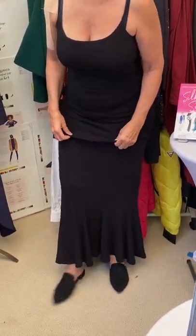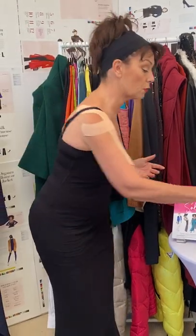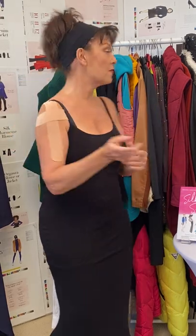You could wear it with a million kinds of shoes. I'm wearing it with a flat slide because I want to be comfortable, but you could wear it with a heeled ankle boot or a high-heeled pump.